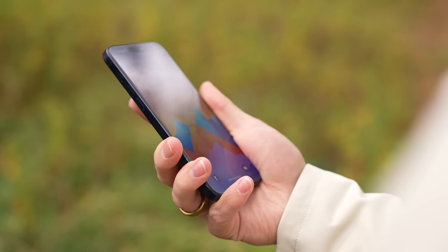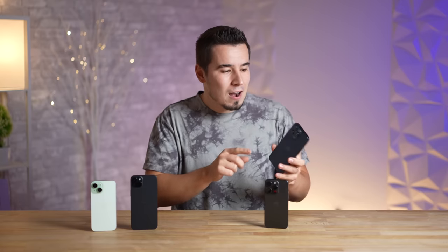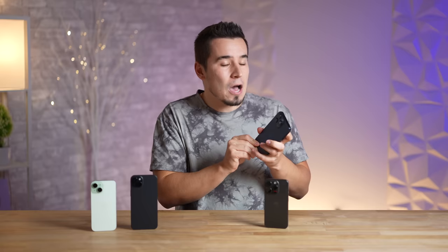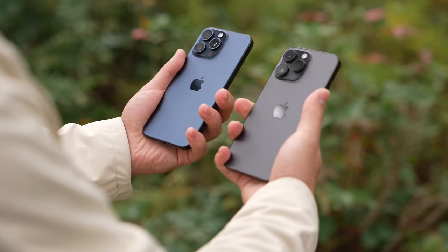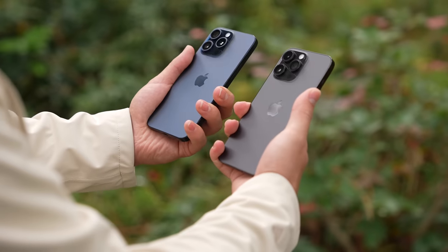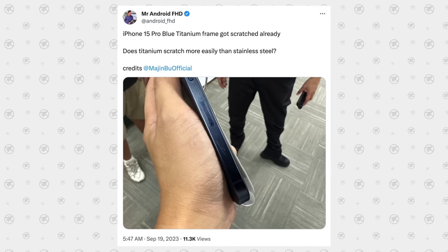Problem number one is the new titanium metal finish and frame on the Pro and Pro Max. When Apple revealed this new titanium finish, they made it seem like it was very strong. However, I actually have a scratch on it after only two weeks — there's a scratch on the blue finish and it sticks out like an eyesore. Apparently titanium is actually a softer metal than stainless steel.